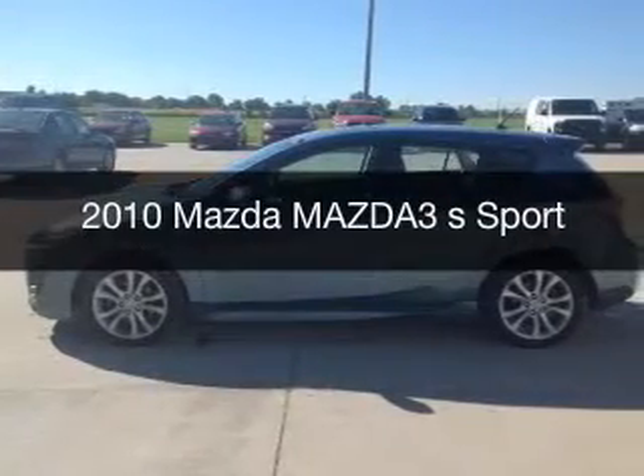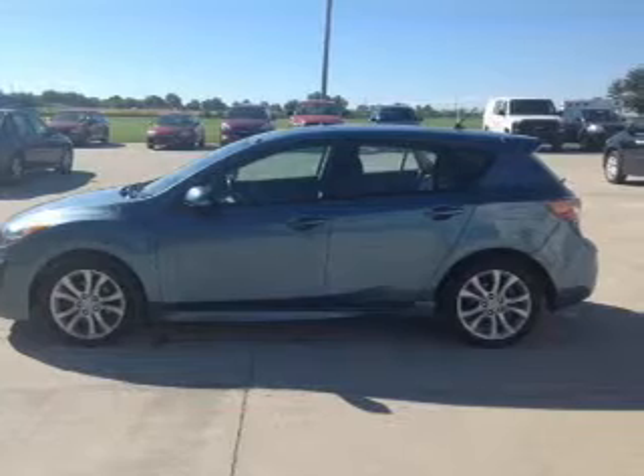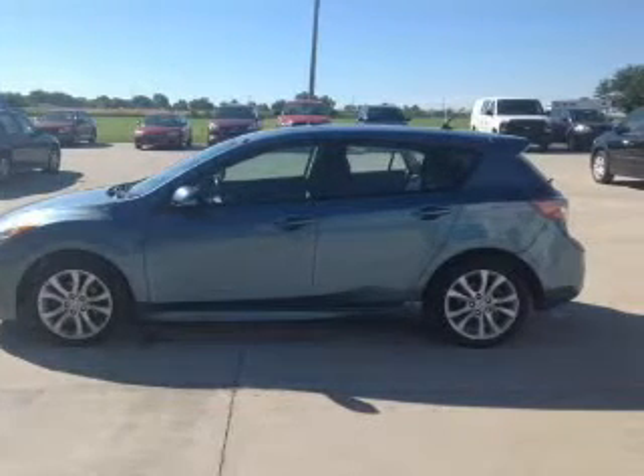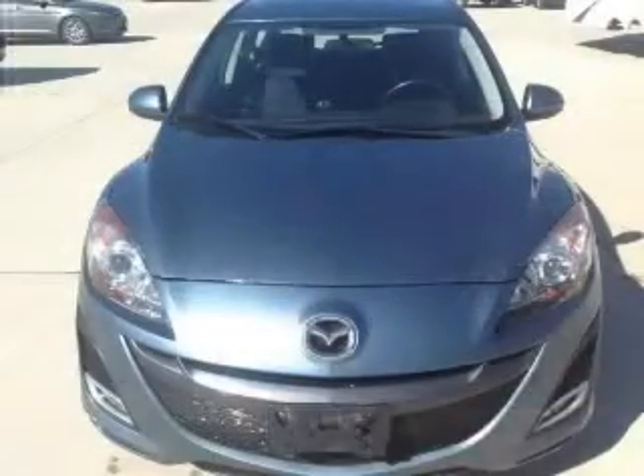This is a used 2010 Mazda 3 ZoomZoom, powered by front-wheel drive, a 2.5-liter four-cylinder engine, and a five-speed automatic transmission.